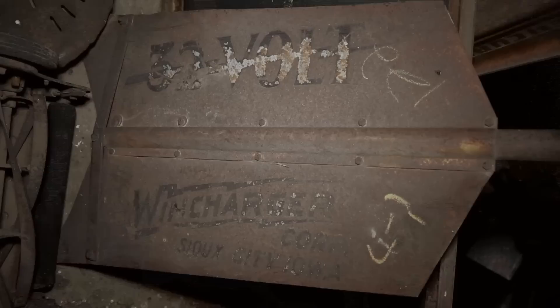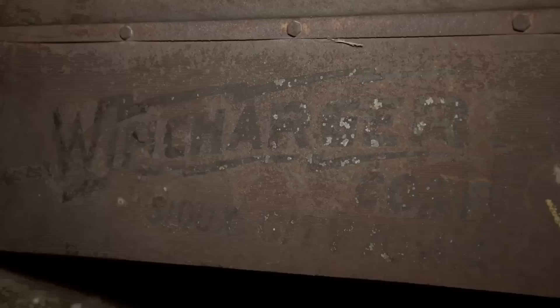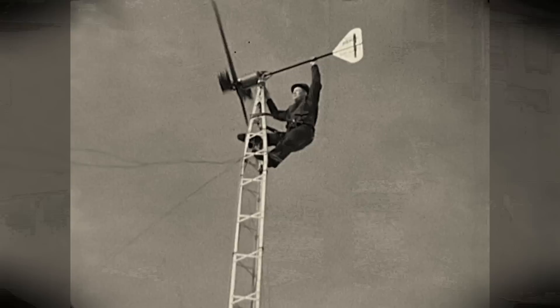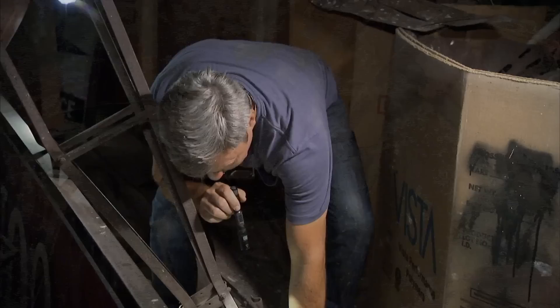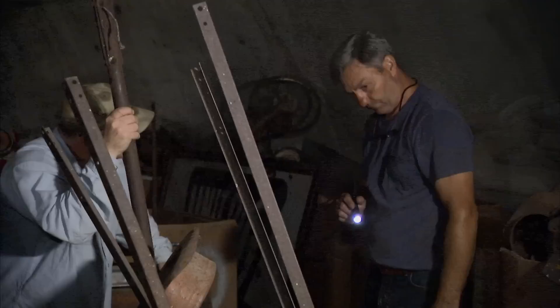This thing right here is a wind charger for a farm — basically, is what they are. It sat on a pole, it generated electricity. This one says 32-volt wind charger corp., Sioux City, Iowa. This wind generator would have been used to charge batteries to power a radio on the farm. This piece is the long piece, and then there's your generator up there, which looks like it's all gone. The brake is here, but it's bent and mangled. I know they reproduce a lot of these parts. This piece and the tail, the rest of it — 400 bucks.